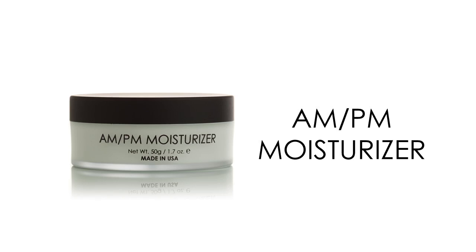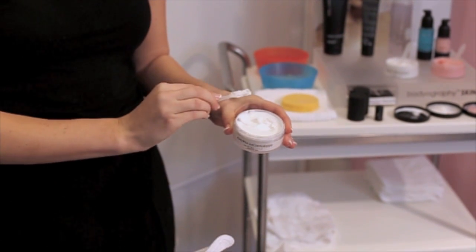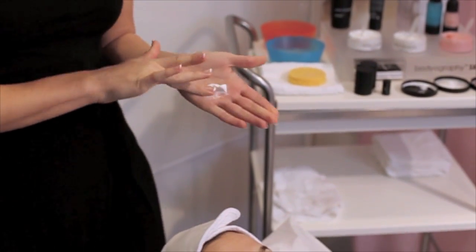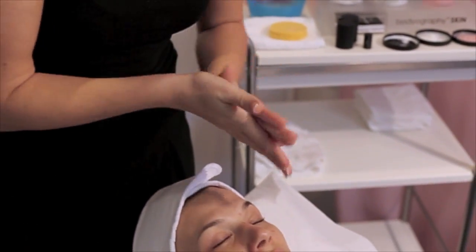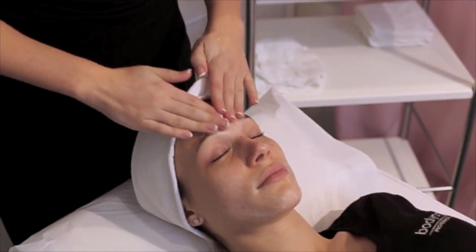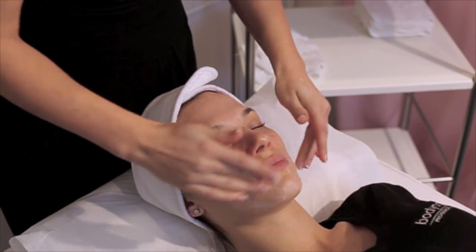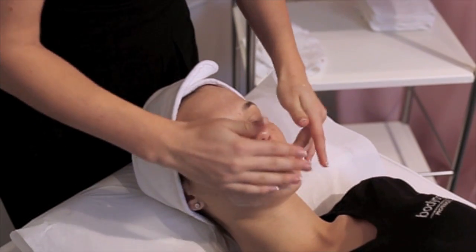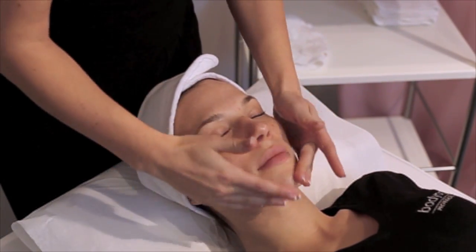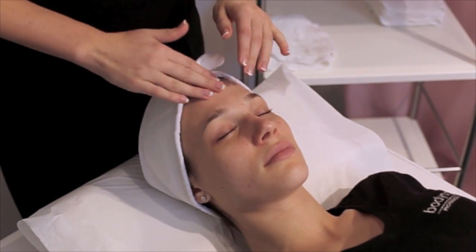AM/PM Moisturizer is a light, luxurious cream formulated to moisturize, firm, and lift the skin for a bright and youthful appearance. Linoleic acid helps to calm and moisturize the skin while peptides and essential fatty acids provide anti-aging benefits, create soft, youthful skin, and protect against breakouts. AM/PM Moisturizer will help retain the moisture in your skin and provide suppleness and elasticity due to powerful amino acids. After cleansing and applying serum treatments, gently massage AM/PM Moisturizer into face, neck, and decollete. Use day and night for best results.